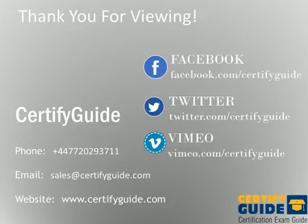Visit www.certifyguide.com, or visit our Facebook, Twitter, or Vimeo page. Thanks for watching.